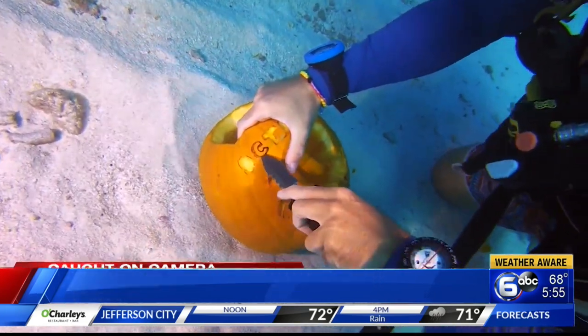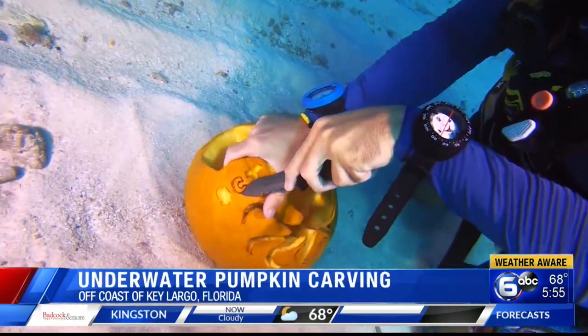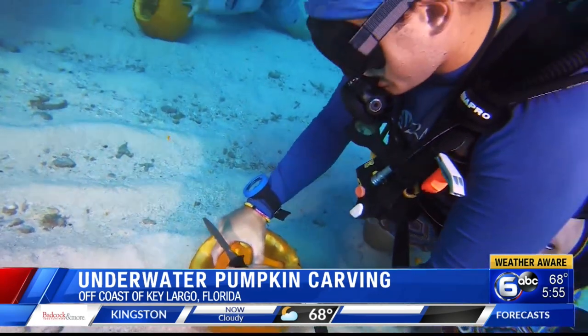All right, some impressive pumpkin carving off the coast of Key Largo, Florida over the weekend. This is dedication.